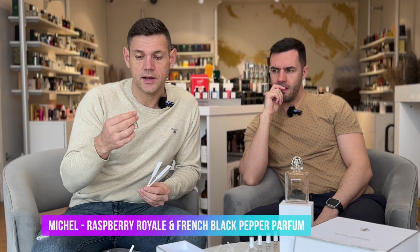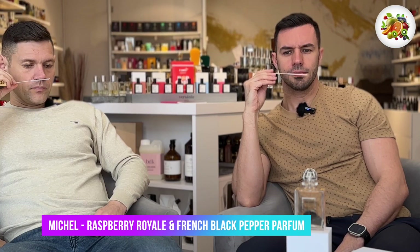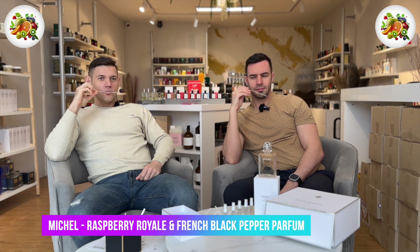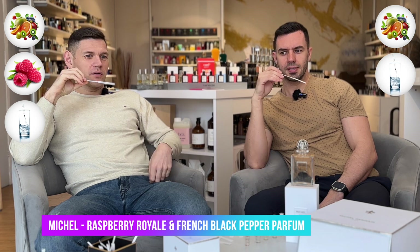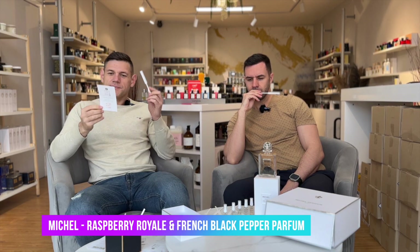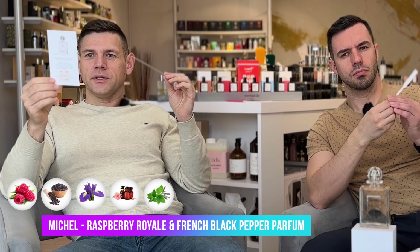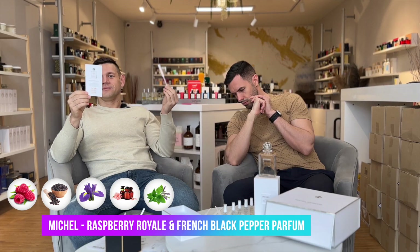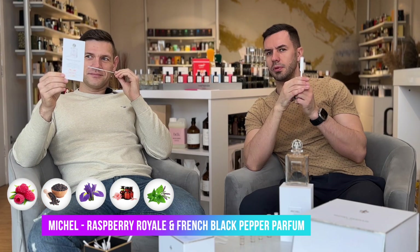Raspberry Royale and French Black Pepper — fruity, kind of fizzy fruity. Like raspberry bubbles with sparkling water. That one is interesting — luscious, intrigue, dreamy. Raspberry, black pepper in the beginning. Middle notes: orris, rose essential, patchouli leaves. Lipsticky — do you feel it? For me it's lipsticky.